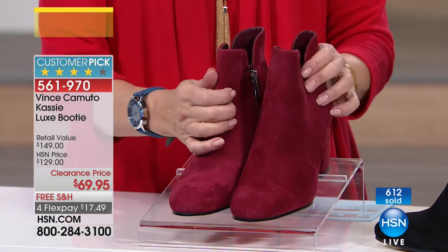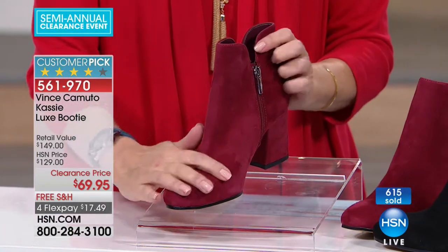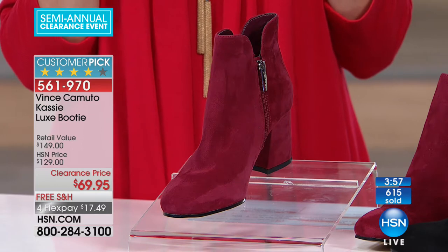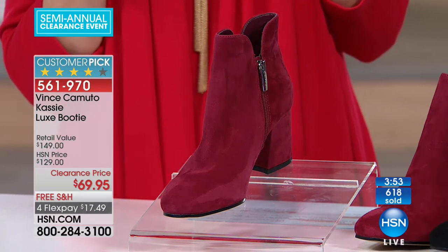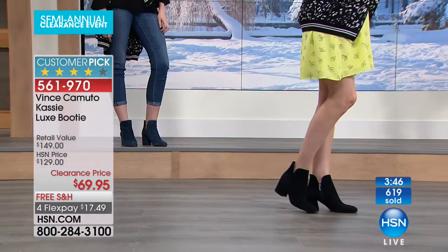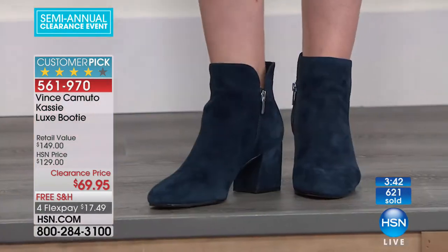That suede is sumptuously soft — you just want to pet it. You can always tell there's some suede, and sometimes they call it suede but you touch it and it feels like cardboard. Look at the softness of this. This is Vince Camuto — one of the biggest names in fashion. To be able to get it now, before you have to fight the madness at the malls and the after-holiday sales.